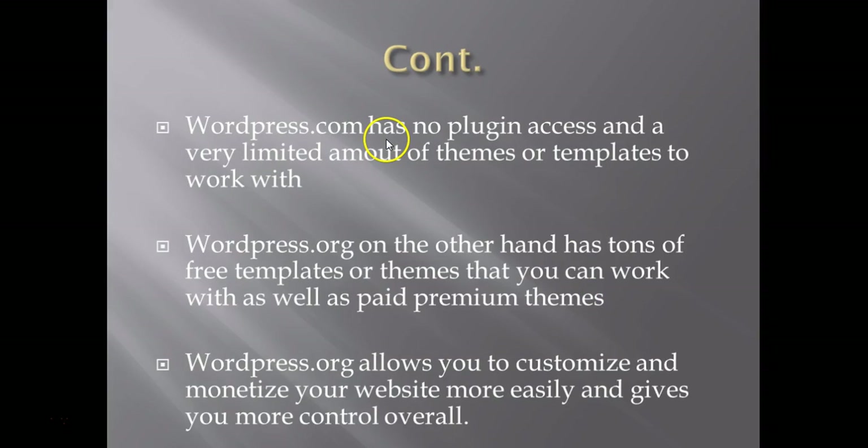WordPress.com has no plugin access and a very limited amount of themes or templates to work with. This is important because you want to have a lot of choices in the themes you use and choose the perfect theme for your website. WordPress.org, on the other hand, has thousands of free templates and also comes with paid premium themes that you can purchase — which you cannot do through WordPress.com.